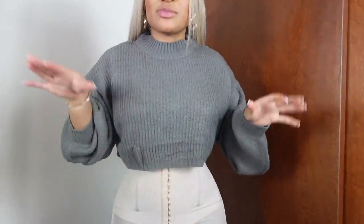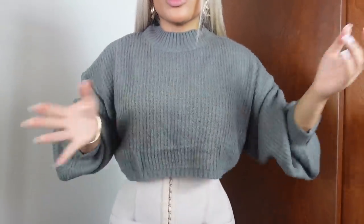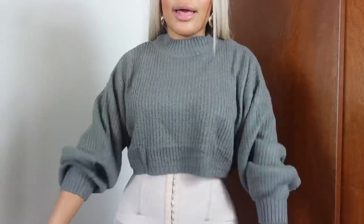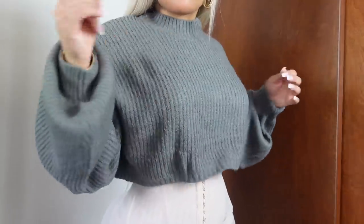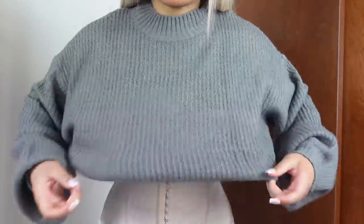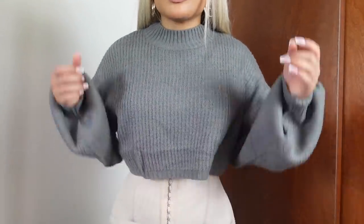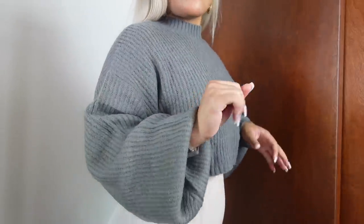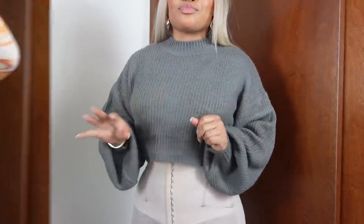This next sweater I loved, especially on the model. She wore it with black jeans and a cute little black bag. This is an oversized cropped sweatshirt. I feel like it would go great with some gold jewelry, black pants, and a black boot. I wear a lot of black in the fall time.